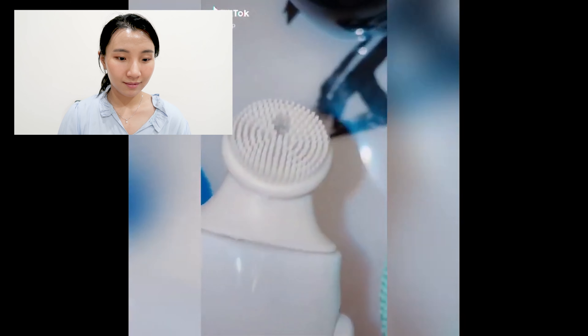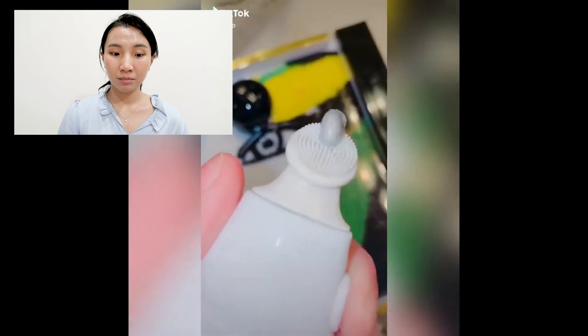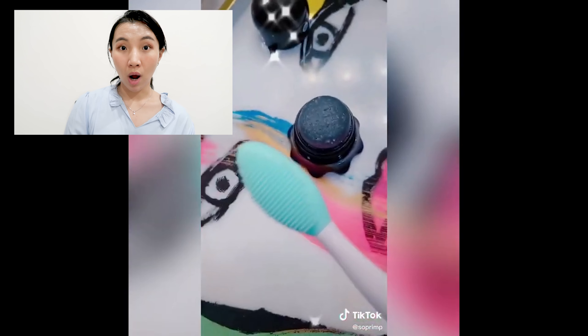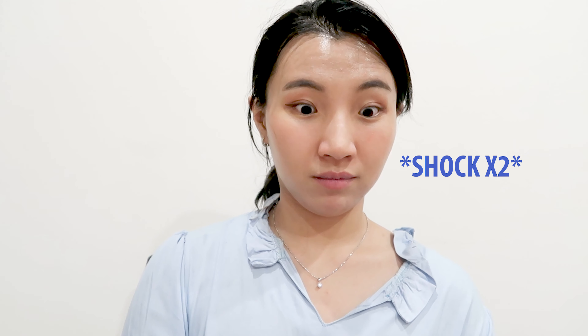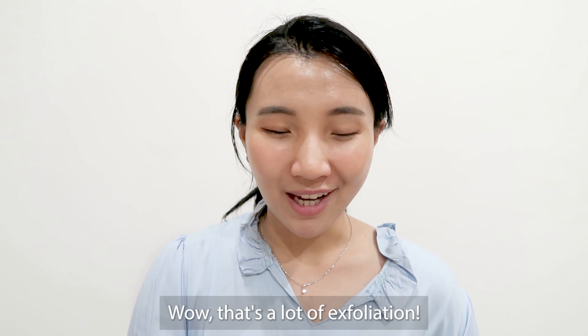Three ways I've been cleaning the pores on my nose: a pump and scrub, little scrubbers — like three of them for five bucks on Amazon — which makes it super easy to go around your nose. And this is a little pore scrubber. Wow, that's a lot of exfoliation going on.